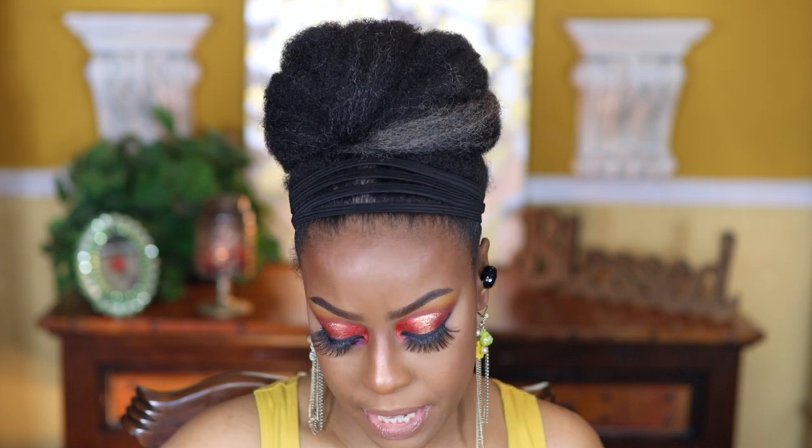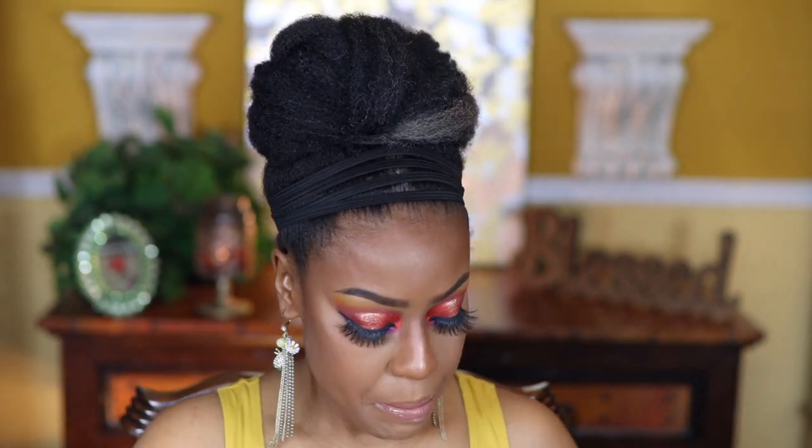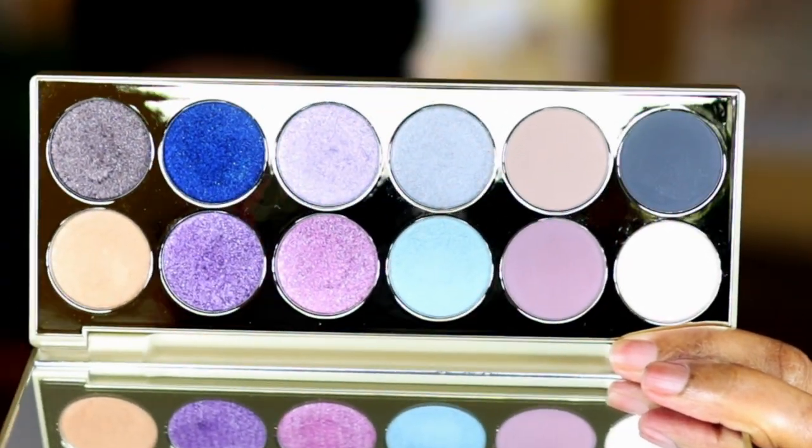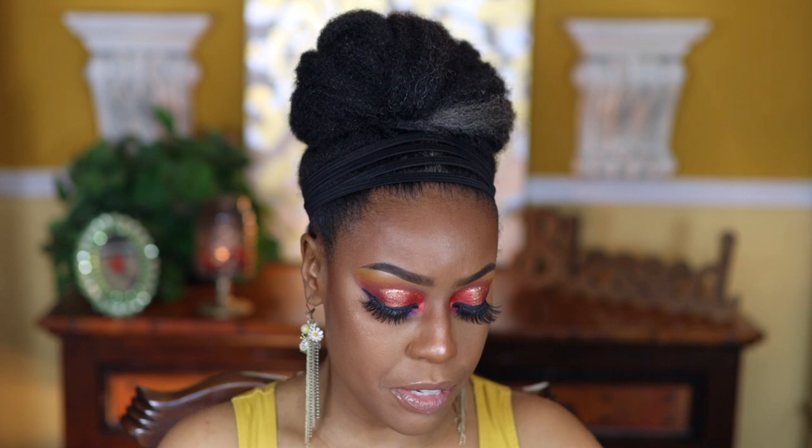The next one is by Stila — this is the Happy Hour palette. It comes in a box like this. The reason I wanted to get this palette is because I already have the After Hours palette. Here is the packaging and here are the shades — they're really pretty. I particularly like these shadows over here. I'm going to go ahead and swatch them for you. Don't be deceived by how light these matte shades look here, because once you put them on your eyelid they actually apply a little bit deeper than what you see in the pan.